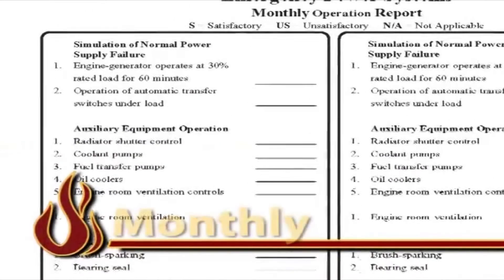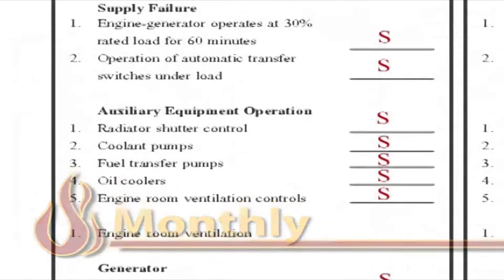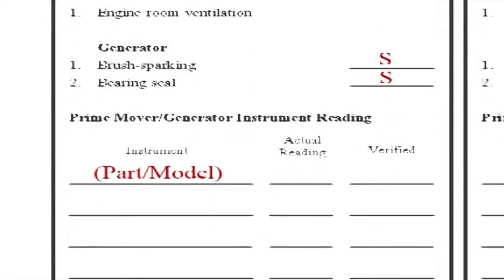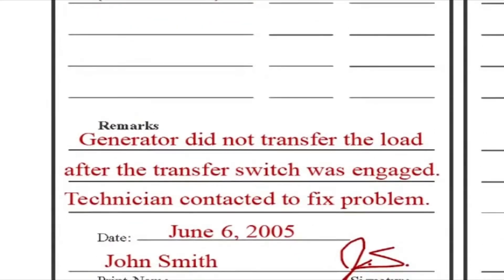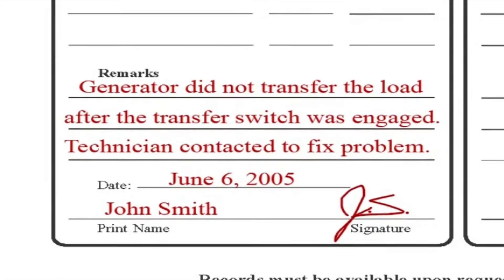For the monthly report, record the results of the power failure simulation with either an S, US, or NA if not applicable. Record any unsatisfactory remarks that would require attention or service and then sign your name to conclude the report. Attain a copy of any results conducted by the service technician and keep them with the fire logbook.